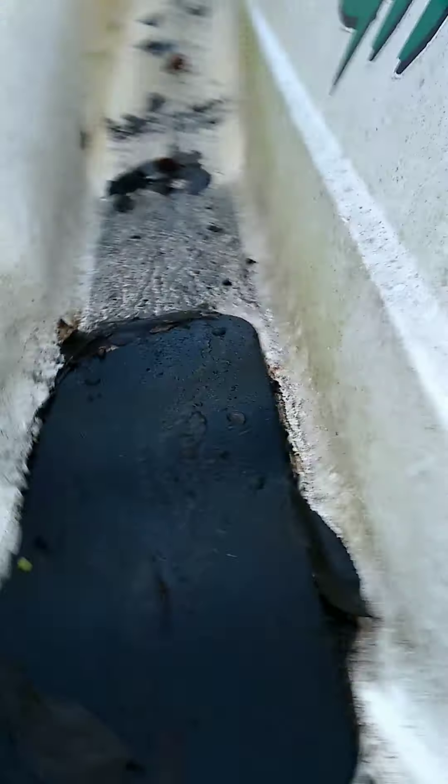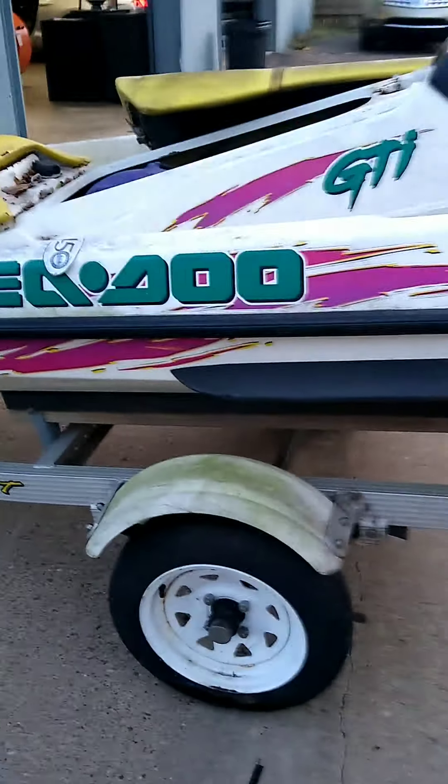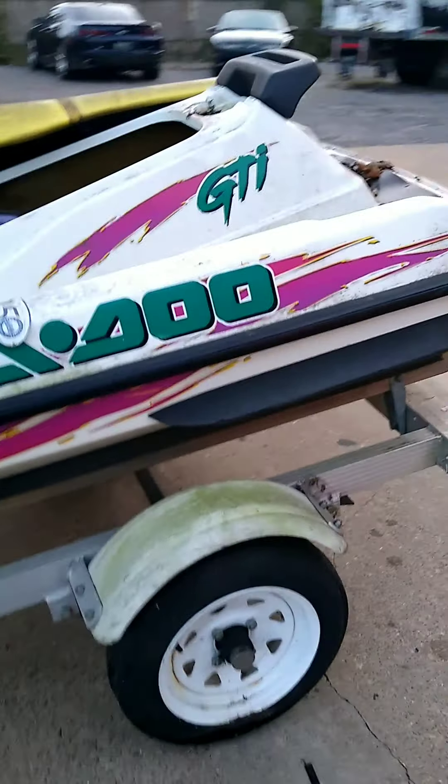It's fairly complete, pipes unhooked. I think they said it quit running on them, but you can see the pipe is laying in here. There's a battery in there. So it's a 96 GTI — get it back to the shop and we'll do another video on it. Go ahead and get it home.